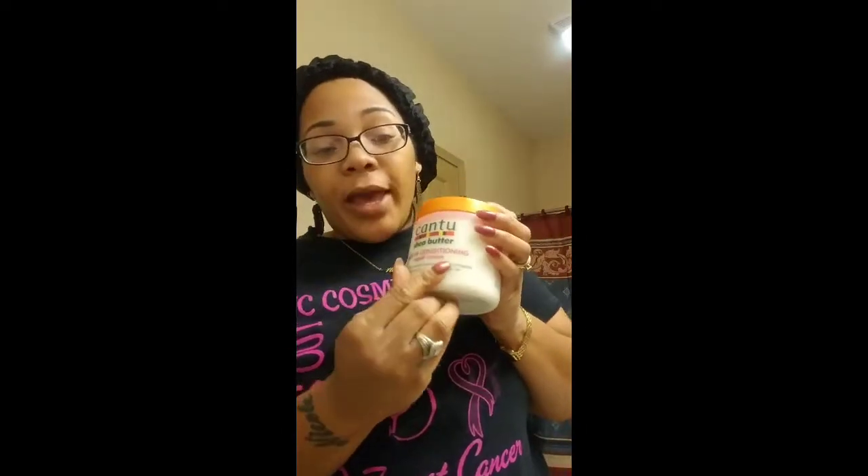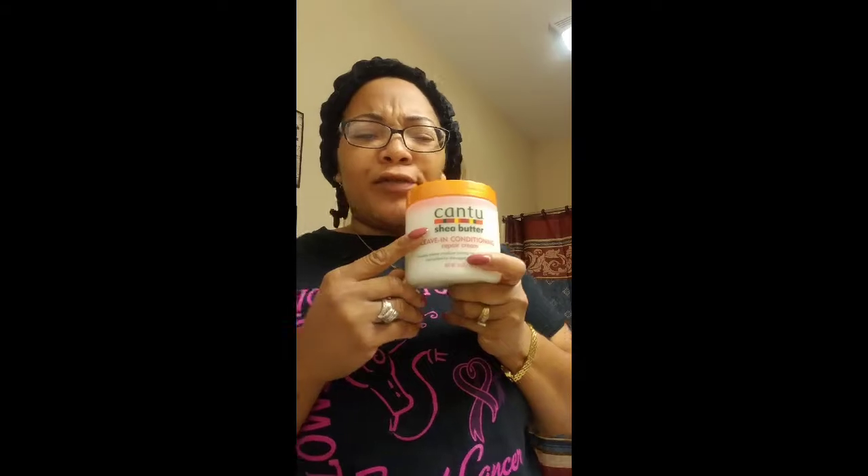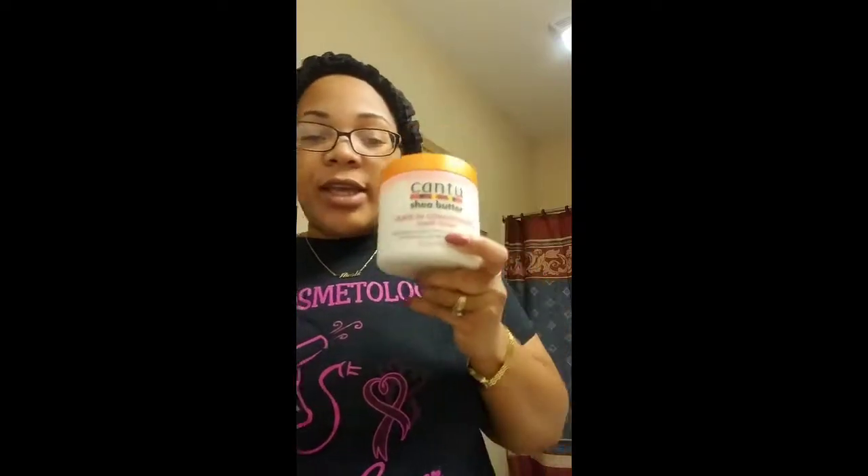Here's my Cantu Shea Butter Leave-In Conditioning Repair Cream. Love it, love it, love it. It doesn't weigh my hair down — it's light and fluffy. I section my hair, moisturize it through, and it leaves a great result. I paid $5.49 for this at my local store.